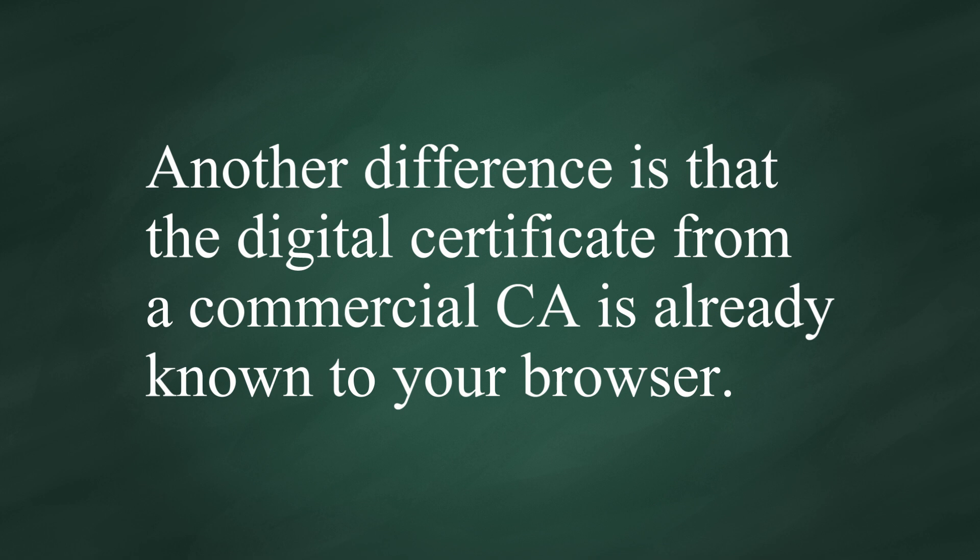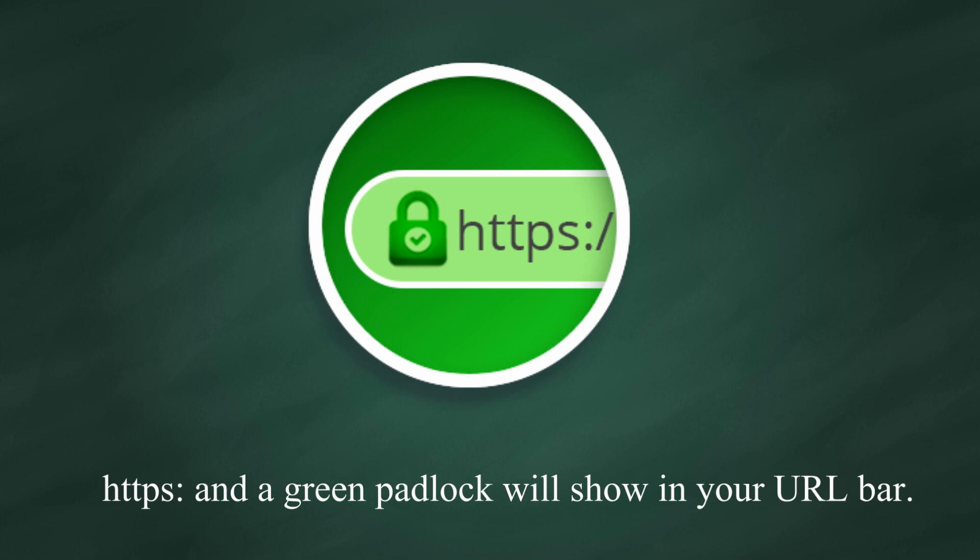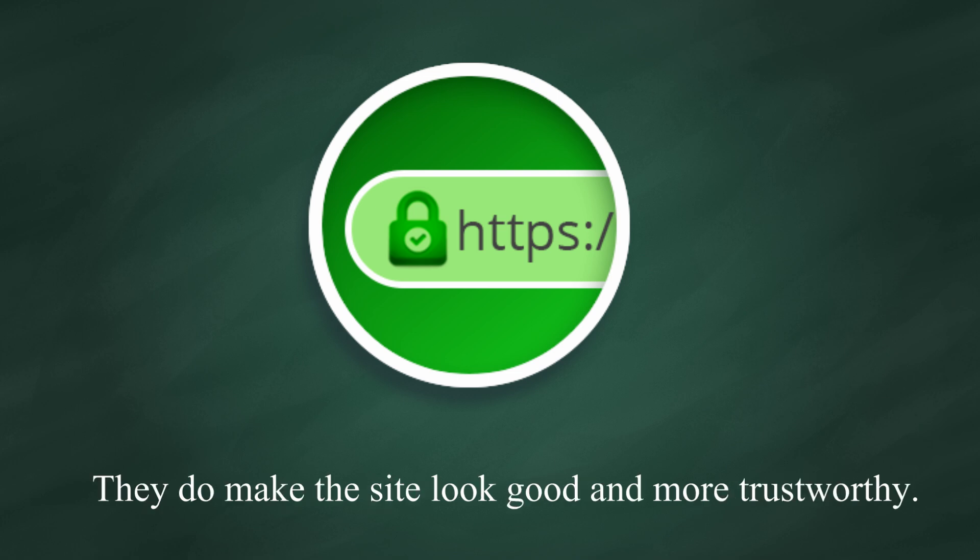Another difference is that the digital certificate from a commercial CA is already known to your browser. When you go to such a site, HTTPS and a green padlock will show in your URL bar. They do make the site look good and more trustworthy.